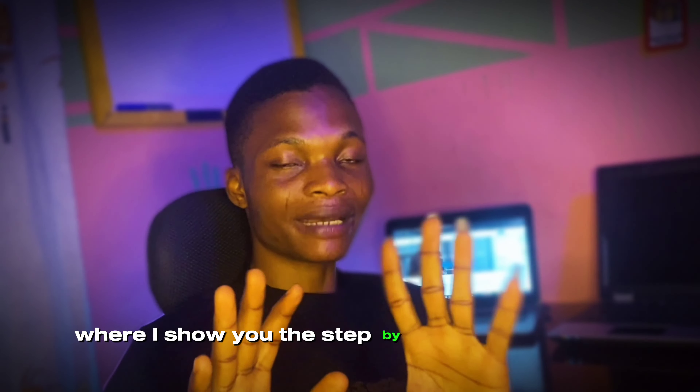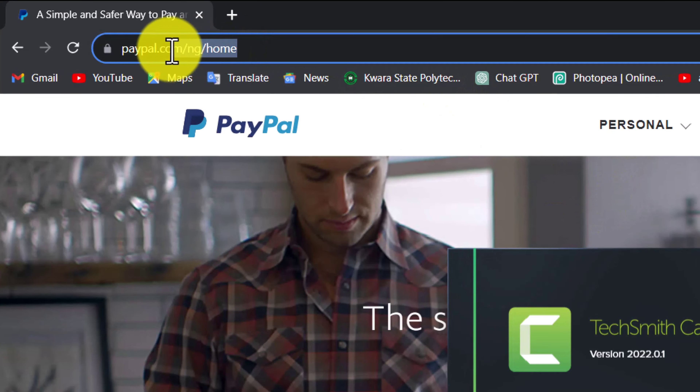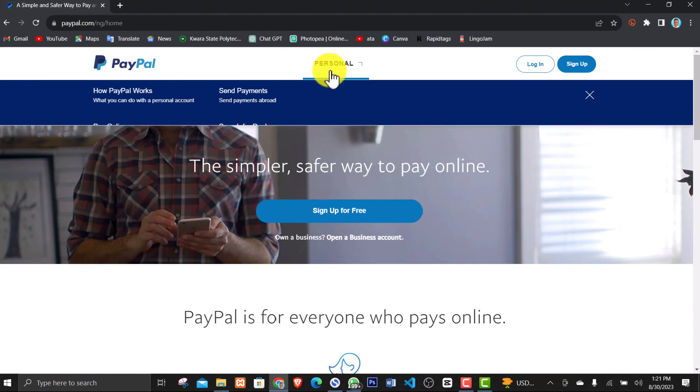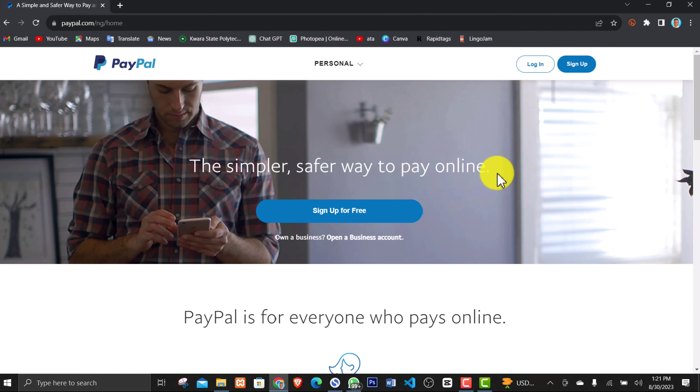Let's head to my laptop screen where I show you the step-by-step procedure. I'm currently on paypal.com. If you're accessing the website from Nigeria, you'll see paypal.com/ng, meaning PayPal detects your IP address and knows you're accessing from Nigeria. As you can see, we can only open a personal account, which can receive payments but does not allow you to cash out the money.